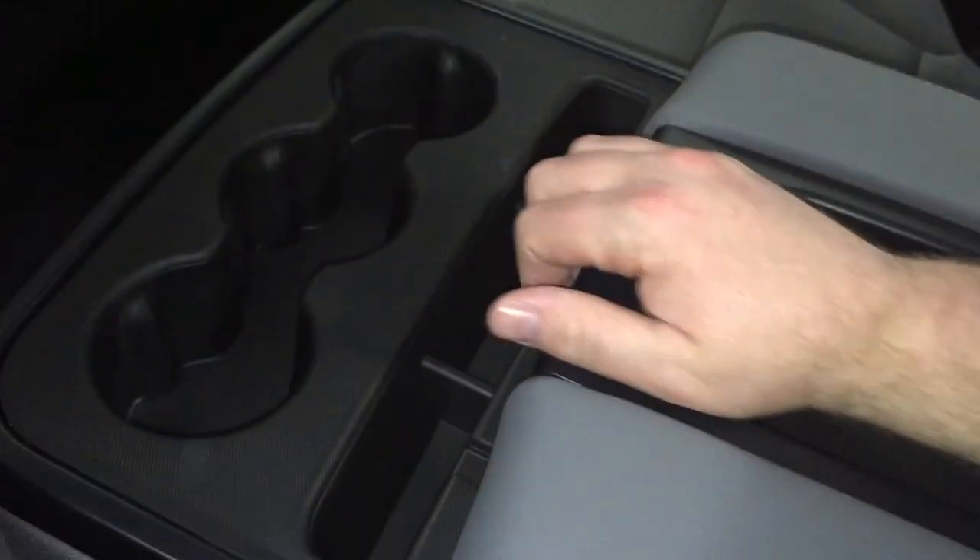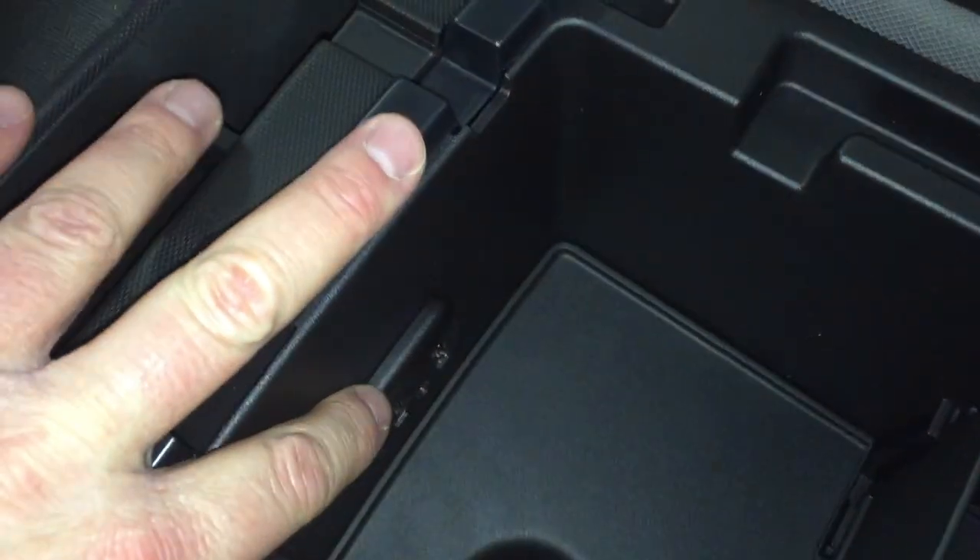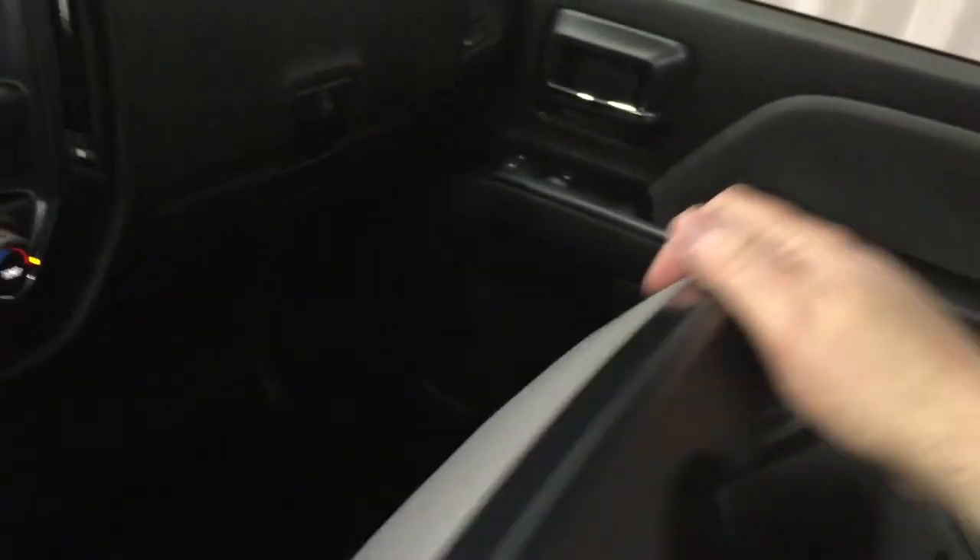Cup holders and more storage at the console. Opening it up, you do have two USB ports with a jack for headphones and another auxiliary power outlet. Lifting this up, you do have room for three across the front. There's a double glove box over there — the top locks.